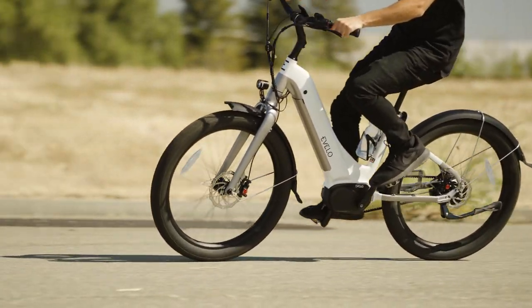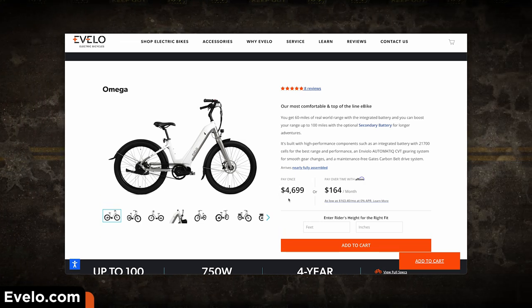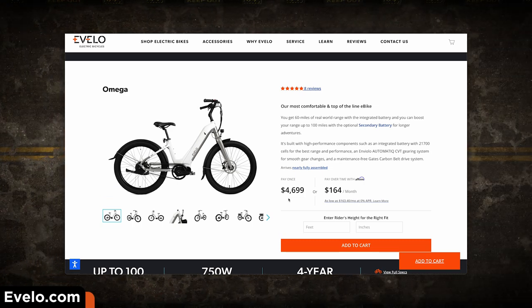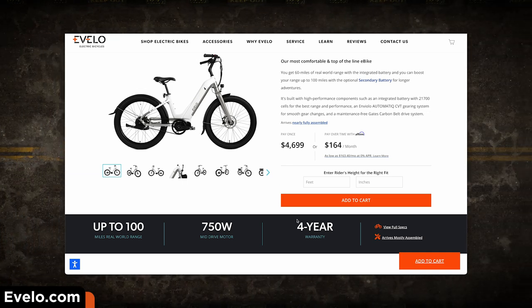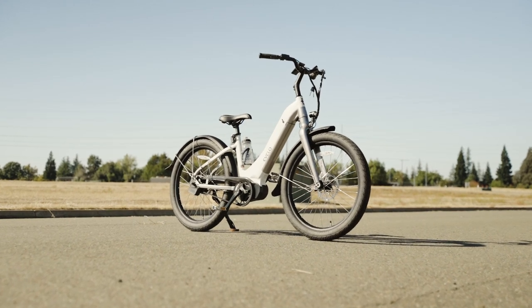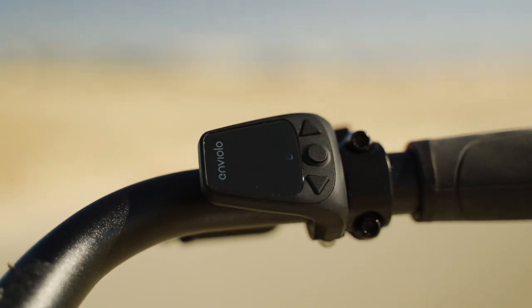The Omega has a starting price of $4,699 USD, which is a big chunk of change to be sure. Thankfully, Evelo does offer financing which can definitely help, and they also offer a remarkable 4-year warranty and free shipping on their nearly fully assembled e-bikes. The Omega is one of Evelo's premium offerings and it shows — there is a ton to talk about, so let's dive into the specs.